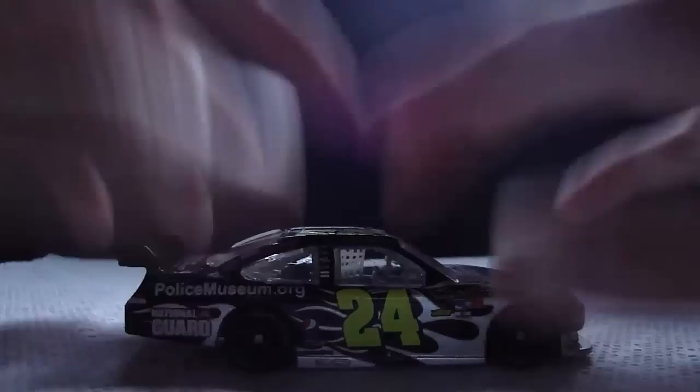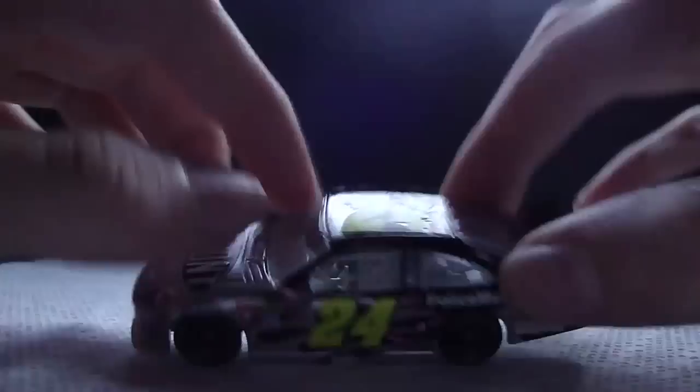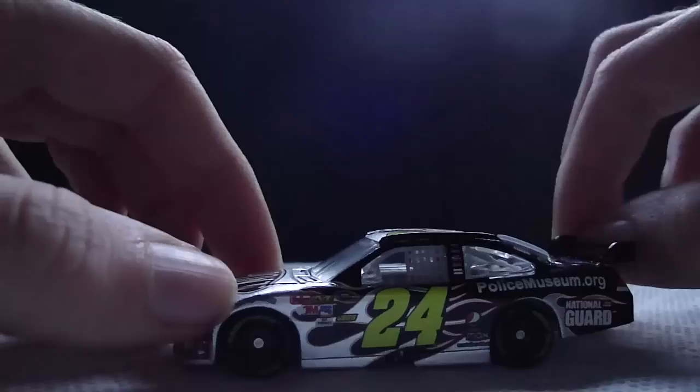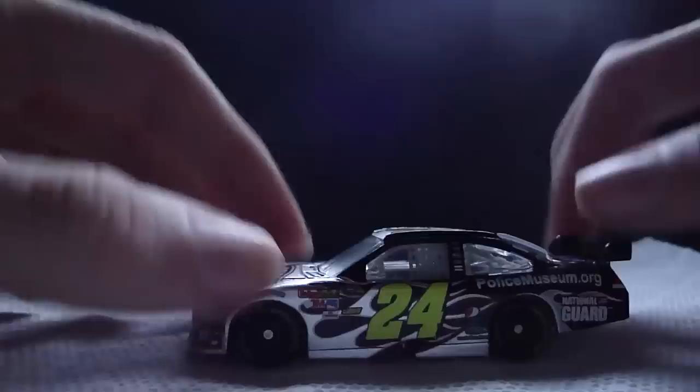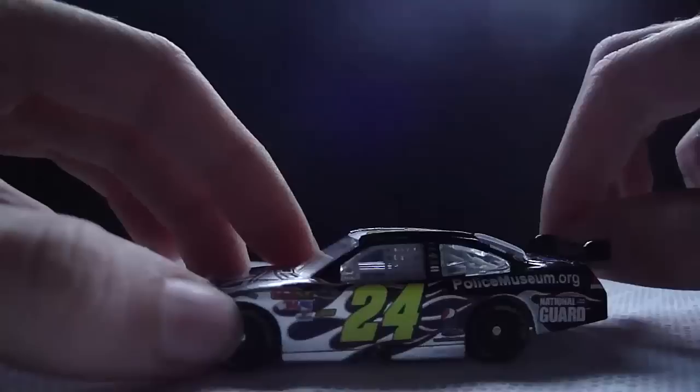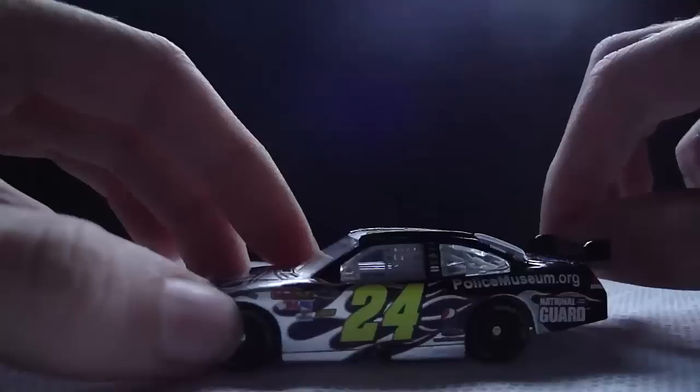If I had to give this car a rating, I would give it a 9 out of 10. If this were any other scheme like this without the silver — because the silver looks really cool — I'd give it like an 8 or 7 out of 10, because all of these Gordon schemes are the same. They really gotta change it up. They're not changing it up next year either — I can tell you that, because I've seen some of his 2011 schemes and they are almost exactly the same. Hopefully his new sponsor will have a different scheme.